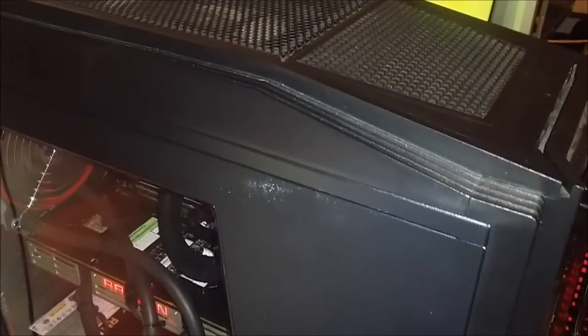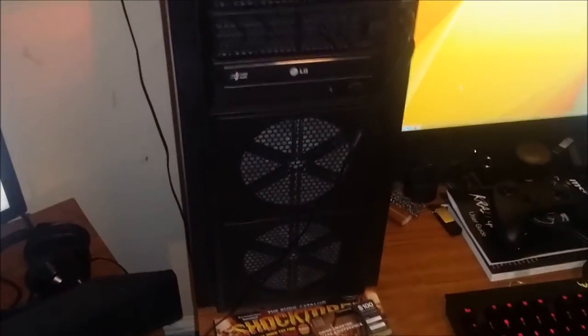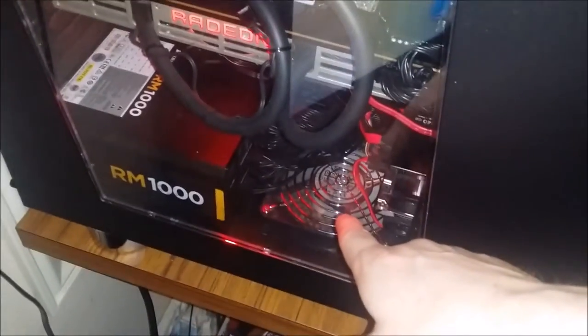Everything seems to work good so far, at least for general browsing. The case is one I used to take to LAN parties — it's got some scratches, but I could probably just take a Sharpie and nobody would notice. For fans, I've got two Gentle Typhoon AP-15s in the front and one more down there. They keep everything absolutely cool — I'm just lazy and haven't mounted them properly.